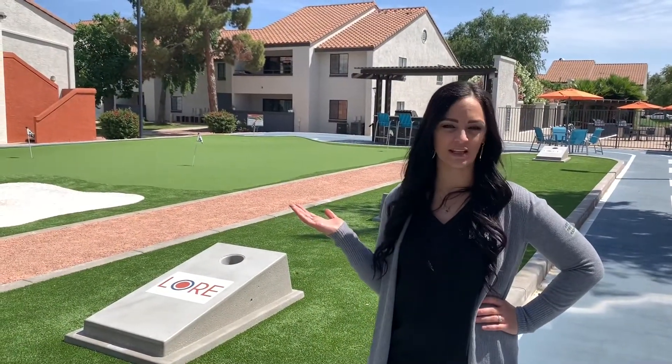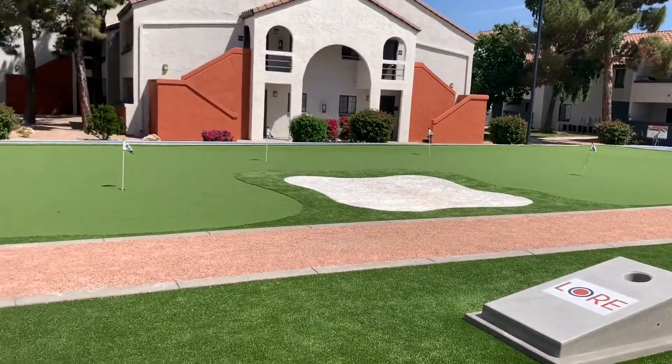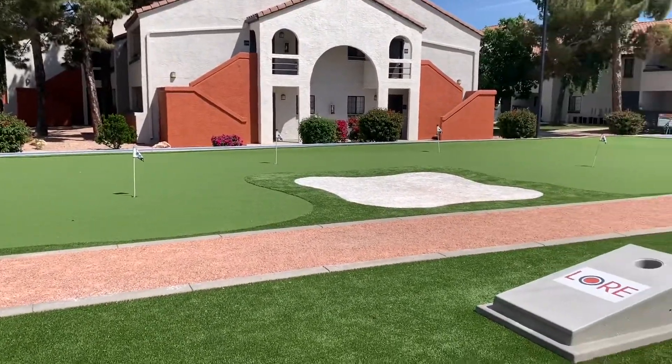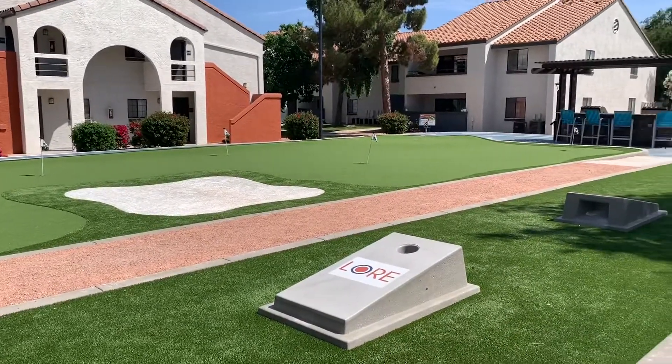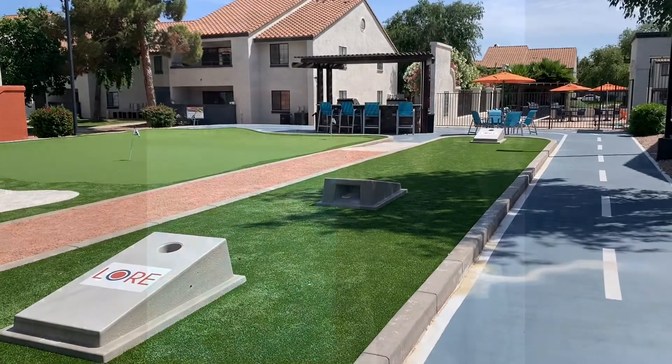Here we are at one of my favorite amenities in our amazing community — a newly renovated sport court featuring a huge putting green, a 1/8 mile running track, 2 sets of bean bag toss, and 2 gas grills ready for you to grill out with your family. Doesn't this look like fun? And what a better way to unwind from a long day than to come and relax near a sparkling pool.